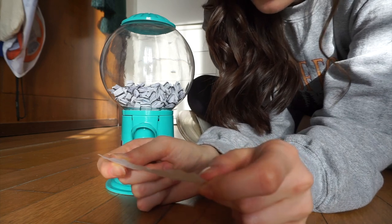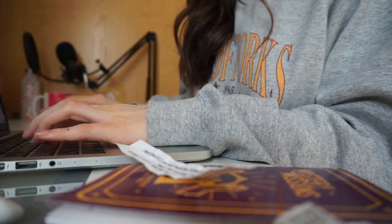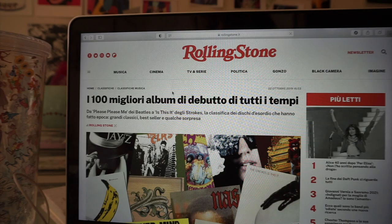Music challenge: ascolta i 100 migliori album di debutto secondo Rolling Stone. Questa mi ispira tantissimo, sono molto curiosa. Tra l'altro c'è anche il link per il sito di Kimberly dove vi riporta alla lista degli album. Direi che andiamo subito a vederla. Abbiamo un sacco di roba da ascoltare, tipo tantissima. Secondo me ci metterò un mese, forse più di un mese. Però direi che a questo punto li ascolto tutti e poi vi farò sapere in un video, vi farò una mia personale classifica di quelli che mi sono piaciuti di più, mettendoli in ordine da quello che mi è piaciuto di più a quello che mi è piaciuto di meno.